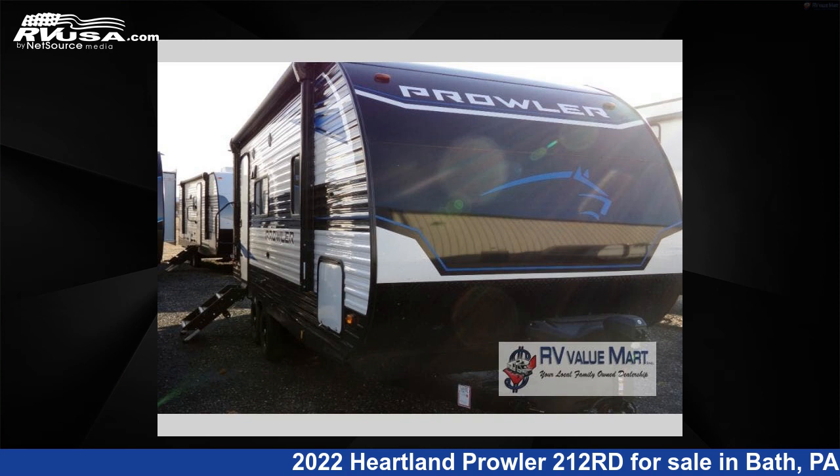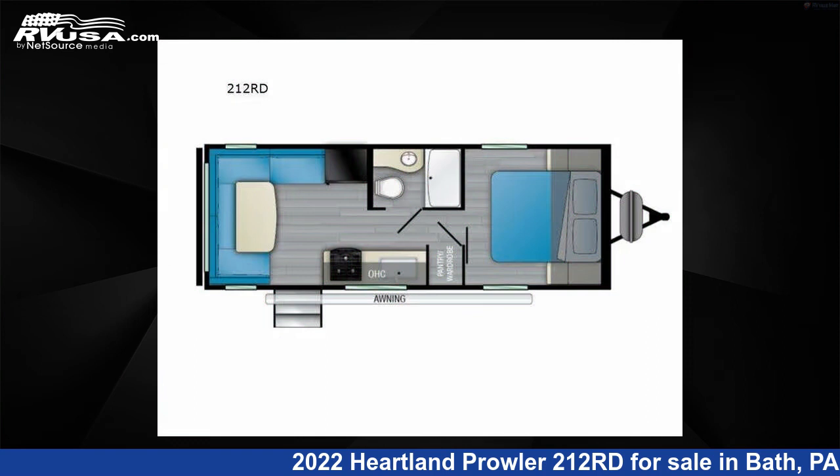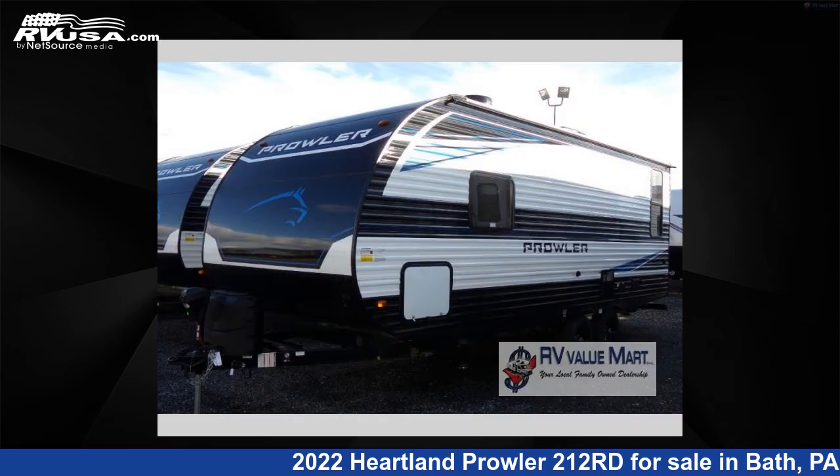This 2022 Heartland Prowler 212RD is a travel trailer RV. It is located in Bath, Pennsylvania, 18014, and is offered for sale by RV Value Mart.